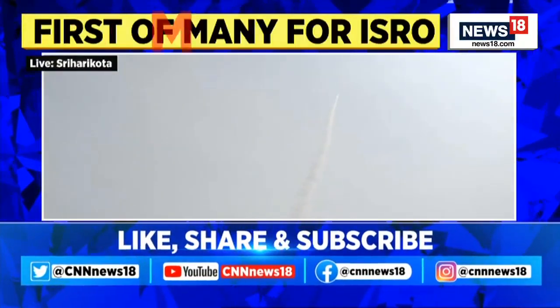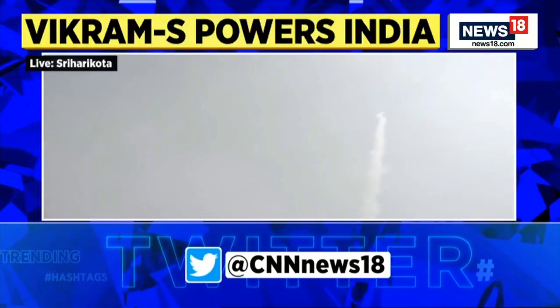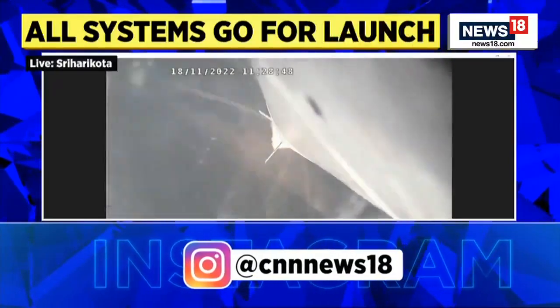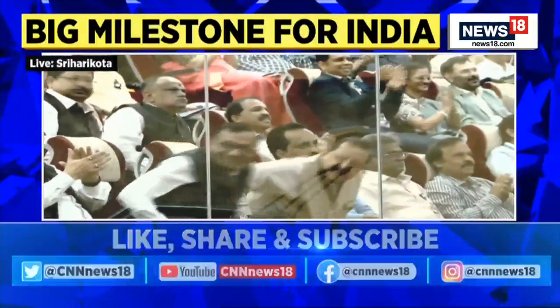And we have a successful liftoff of Vikram's rocket. The entire team at the Mission Control Centre is celebrating the launch and the spin-stabilised rocket.